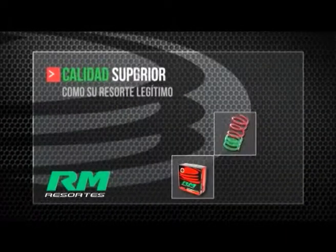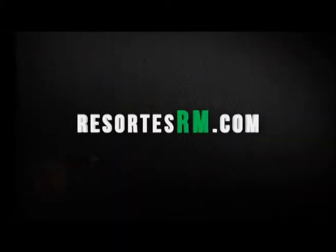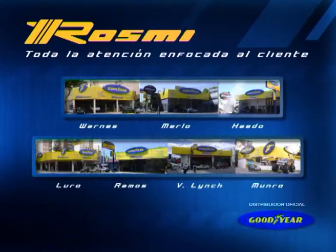R.M., calidad superior como su resorte legítimo. Visite nuestra web resortesrm.com. Neumáticos Rosmin, más de 15.000 neumáticos y 8.000 llantas en stock. Visítanos en cualquiera de nuestras sucursales.